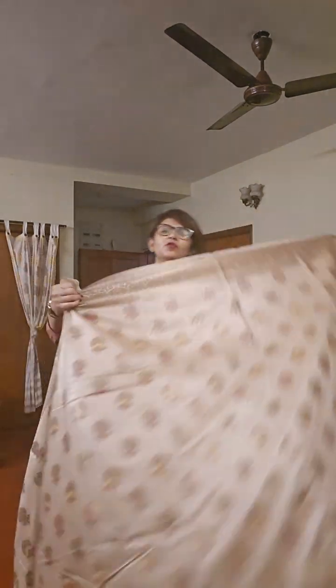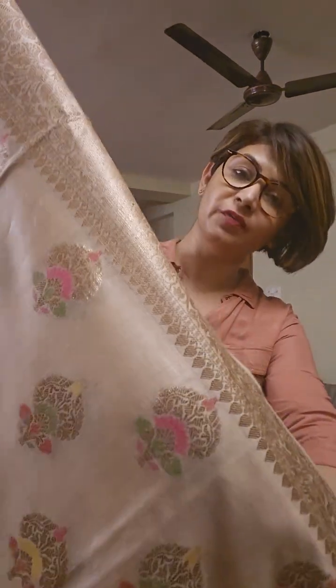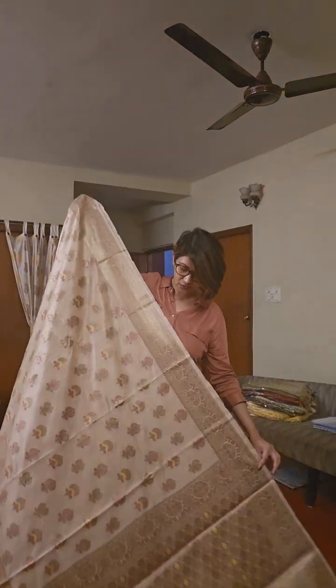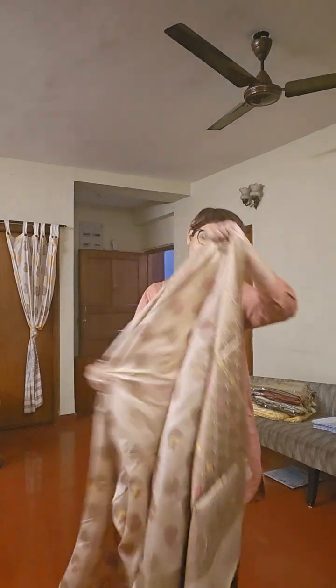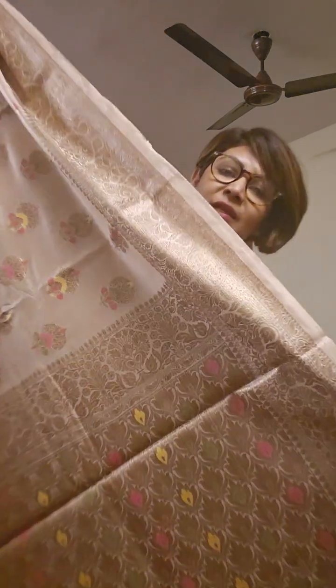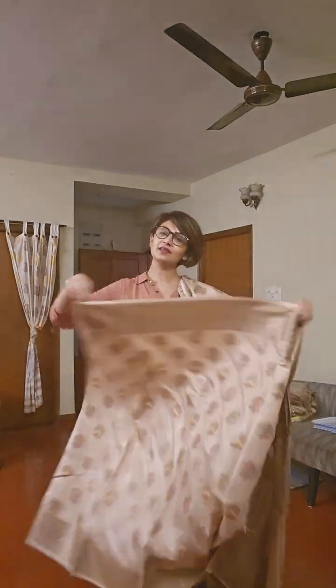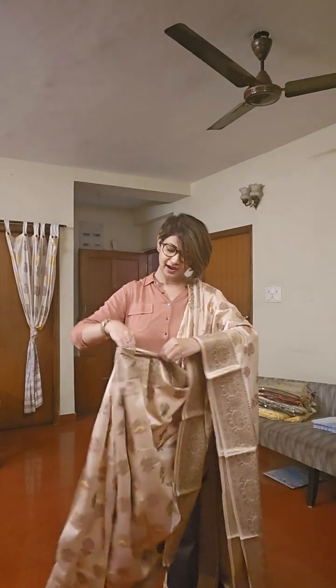The first tasar silk saree is a beautiful woven piece with a full weaving border. Take a close view — this is a minakari one. Look at the texture of the saree, it is pure tasar. The design is completely hand woven. This is the pallu area, ivory white in color, with minakari work and a blouse piece included. If you like the saree, take a screenshot and send it to us.